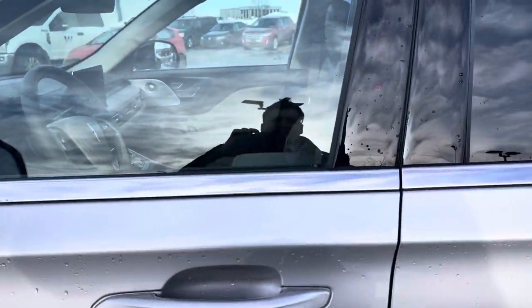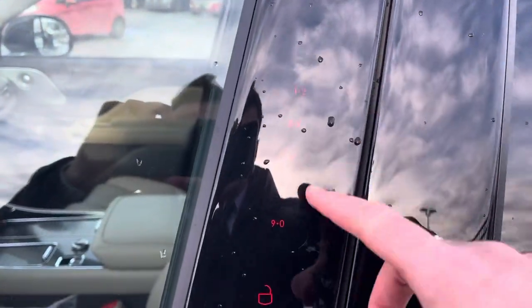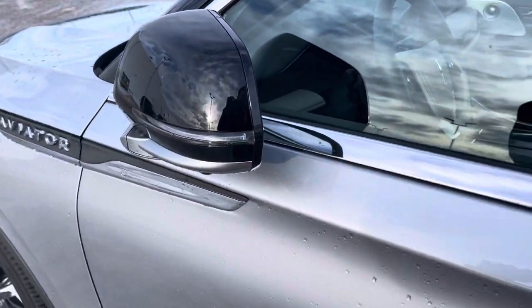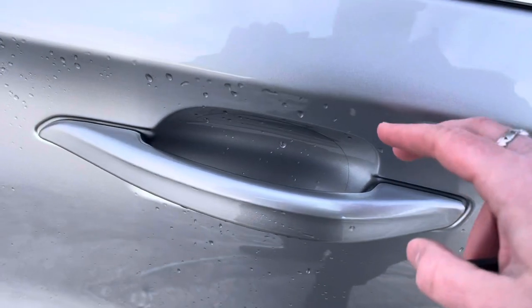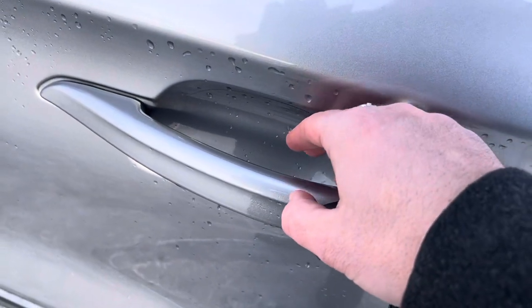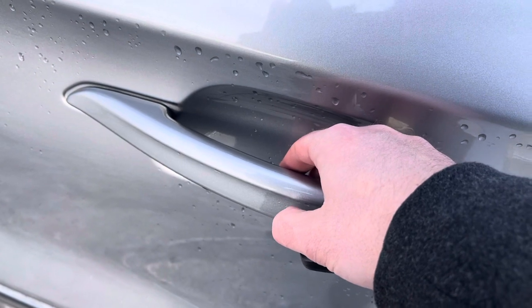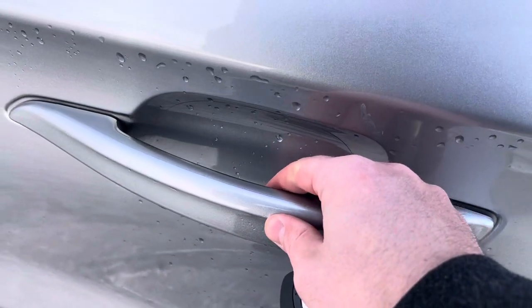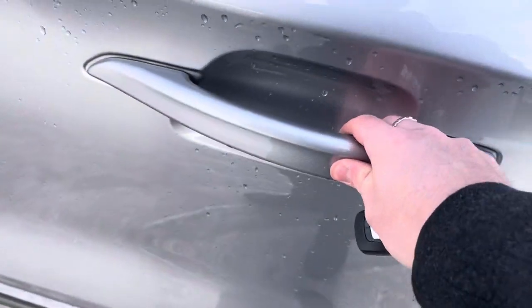To get in or out of this vehicle, you can just put your code inside here, or press this button to lock it. When you do lock it, the mirrors power fold. The door handles have a heat system in them — it'll sense the heat from your hands when you reach inside and unlock it. There is a little sensor you pull inside that'll open the door for you.